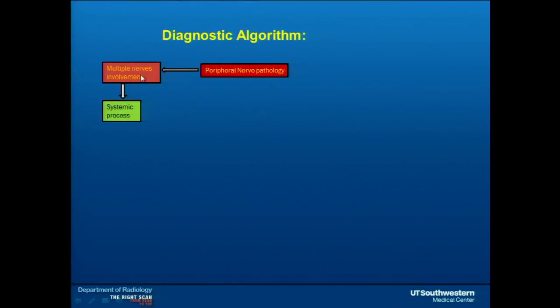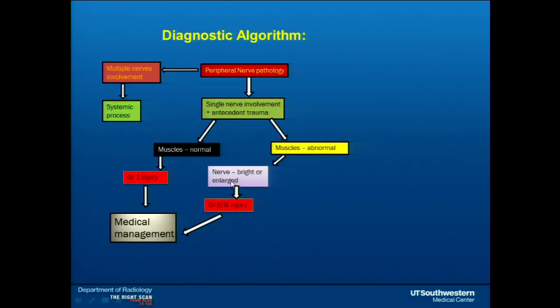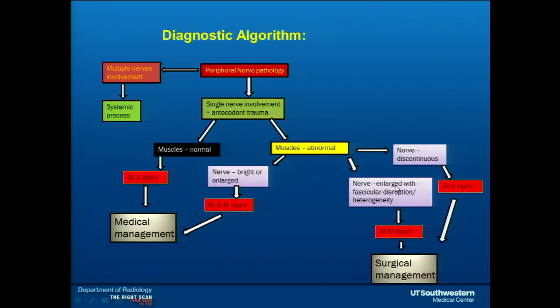We have a diagnostic algorithm: if multiple nerves are involved, it's usually a systemic process. For single or one-to-two nerve involvement with a history of trauma, if muscles are normal that's grade one — neuropraxia — managed medically, resolving within days. If muscles are abnormal with bright or enlarged nerve, it's grade two or three injury, also medically managed. Nerve discontinuity in a functional nerve goes to surgery. Enlarged nerve with fascicular disruption and heterogeneity is a neuroma-in-continuity — grade four — also surgical. Mixed nerve appearance is dictated by the highest grade injury present, all of which neurography can identify.